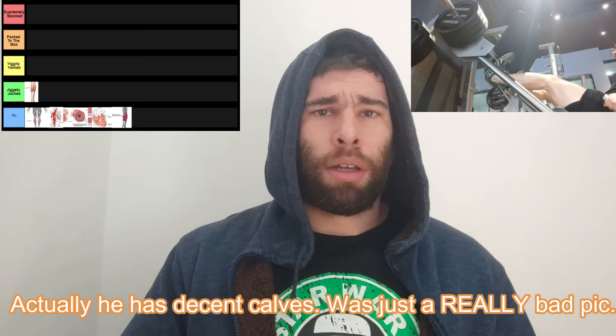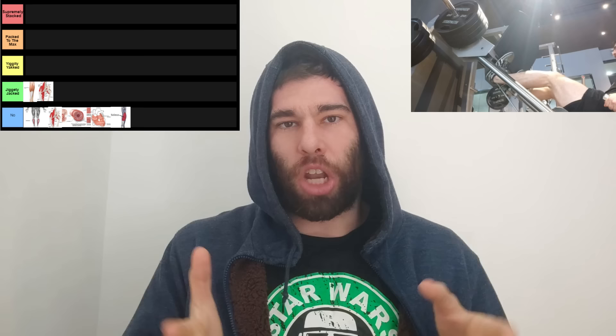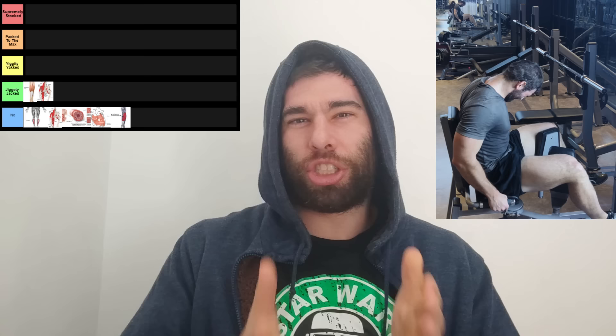Next up, we have adductors. If these are lagging, the inside of your thighs is just going to be non-existent, and so even if you have decent quads, your leg is going to look small from the front. If you have lagging adductors, you might want to focus on them a little bit. For most people, compounds are enough to get the job done, though overdeveloped adductors can cause chafing, which is annoying.